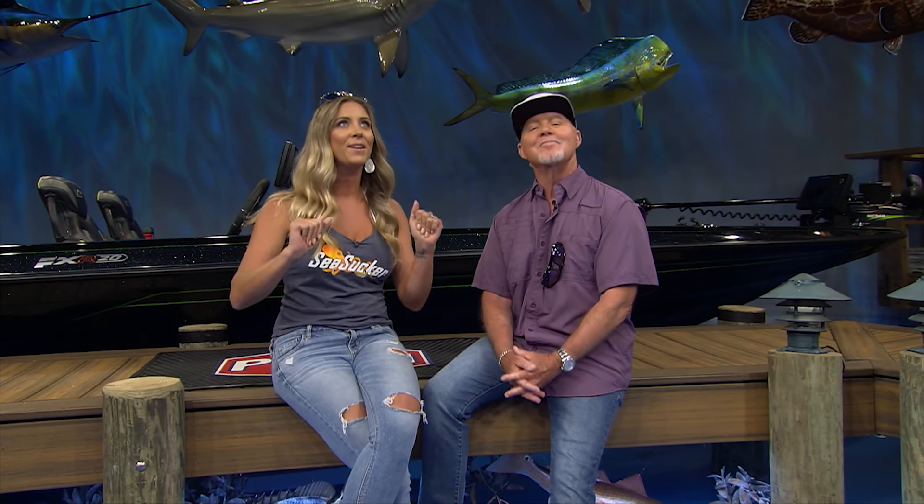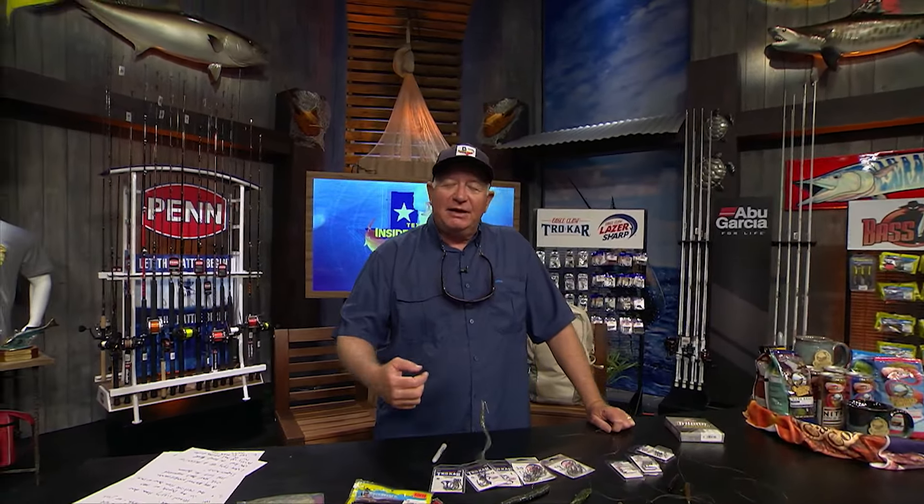Welcome back to the Texas Insider Fishing Report. We're your hosts, Captain Rick Murphy and Brie Gabrielle, ready to start your weekend off right. What I'm really excited about is our guys aren't in the dark anymore. They had total darkness in Texas — it was so awesome. My daughter had on glasses and she was looking up at the sun. It was a cool time for her too. Let's see what Dave Farrell has to say at the Yak Gear Workbench.